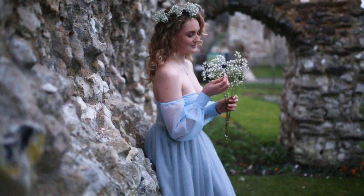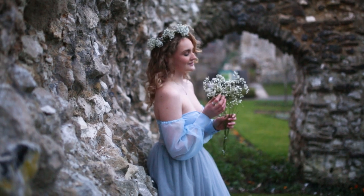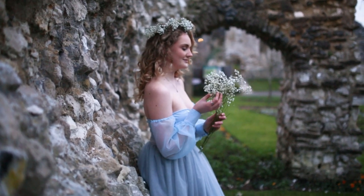Just play with the flowers. Eyes at me. Eyes at the flowers. Beautiful.